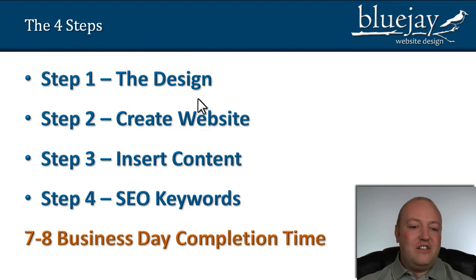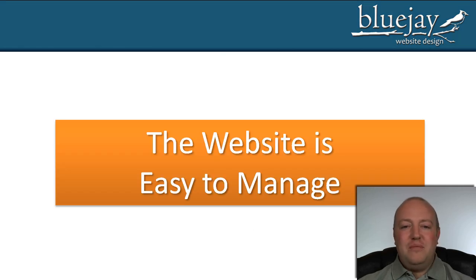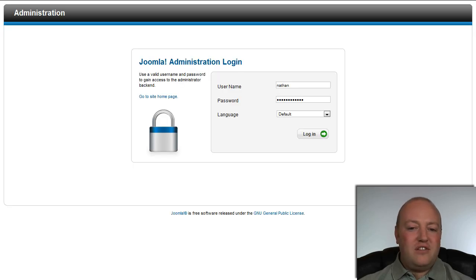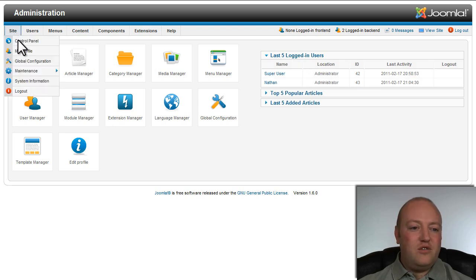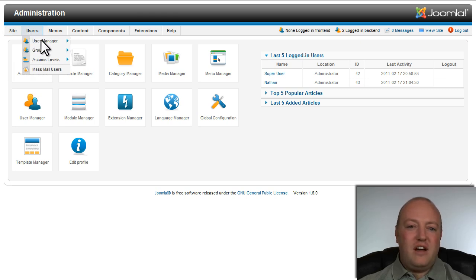So again, these are the four steps. The website is very easy to manage — let's take a look at the back end. You'll first come to a login screen and type in your login information, and it brings you to this control panel. You can always get back to the control panel by navigating up to this menu and clicking control panel right there. Coming over here to users, it allows you to control all the people that can log into your website, such as members of a membership site. The menu manager allows you to control all the menus and navigation throughout your website.